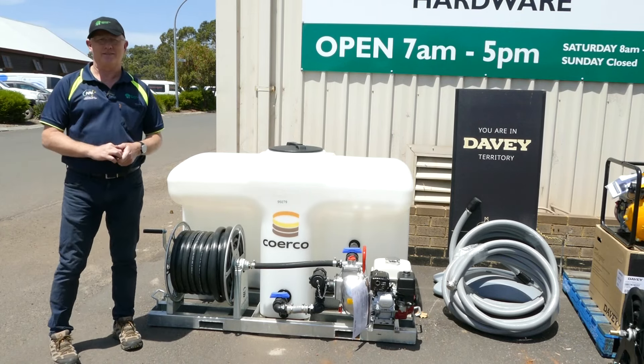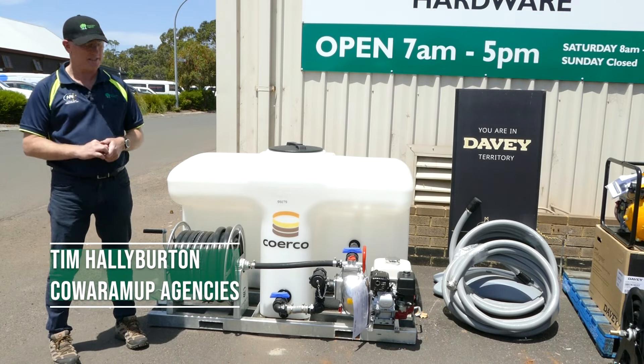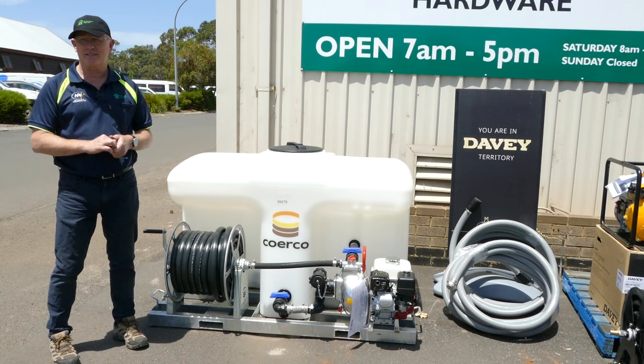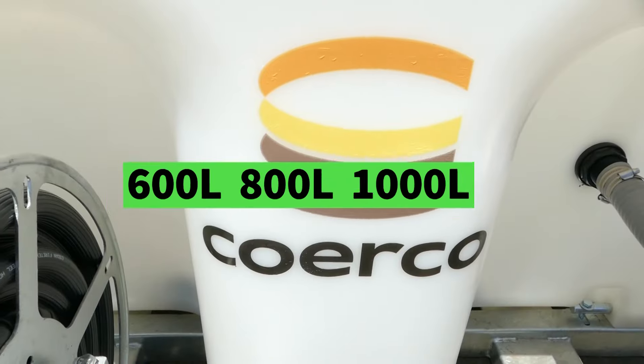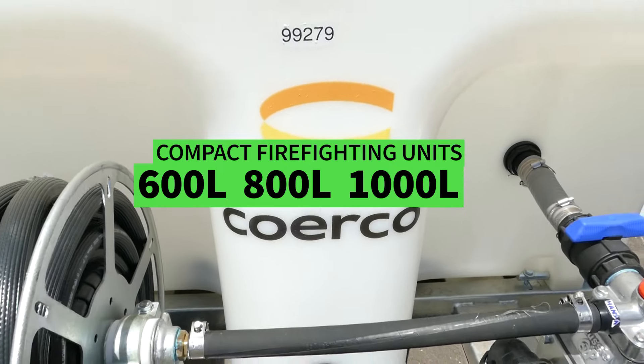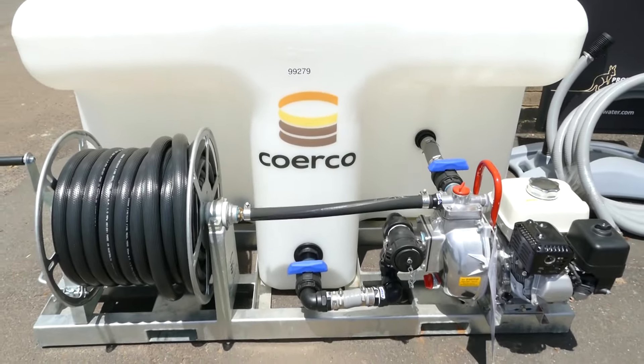Are you fire ready? The weather's warming up already — how prepared are you for the coming fire season? Quorum Up Agencies are stockists of the Kawerko firefighting units. I've got this 800 litre unit here at the moment, which comes on a skid mount ready to go straight on your trailer or the back of your ute.